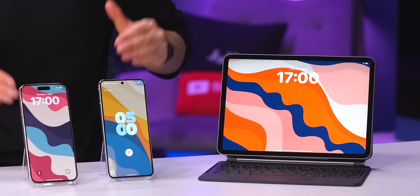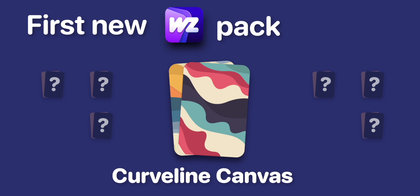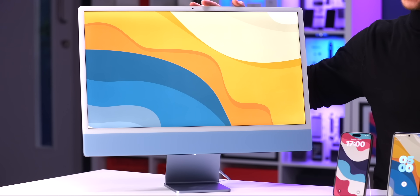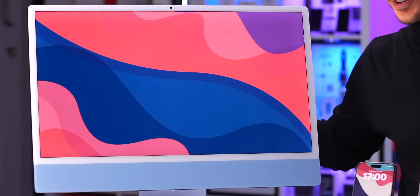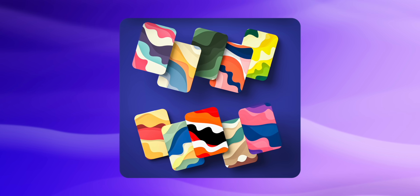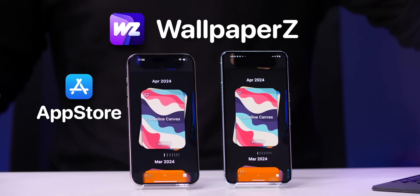Speaking of things to expect, meet CurveLine Canvas by Aerith, our first new wallpaper pack for April. This is one of my favorite packs we've ever released. We've got some really beautiful designs here — these three are my favorites, but of course all 10 look simply stunning, especially in 8K. Get CurveLine Canvas in our app Wallpapers for iOS and Android today.